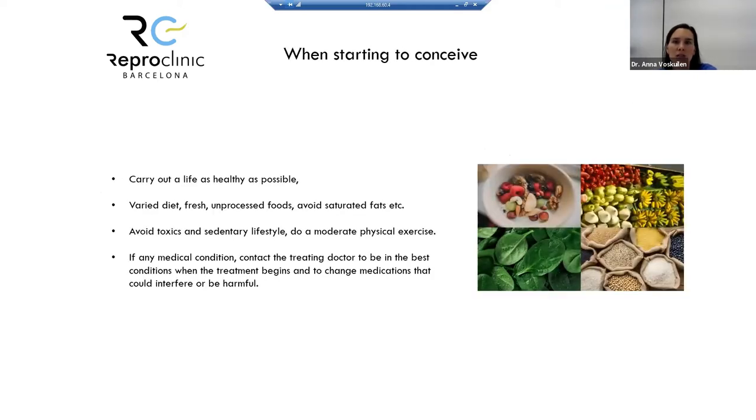When starting to conceive, general tips: carry out as healthy a lifestyle as possible. Have a balanced diet — fresh, unprocessed food. Avoid toxins and maintain a healthy lifestyle. If you have any medical conditions, tell your treating doctor that you want to become pregnant to ensure your medications are appropriate.